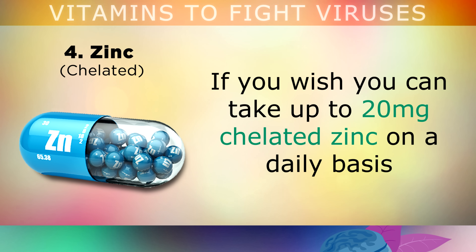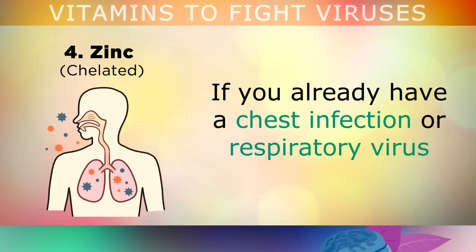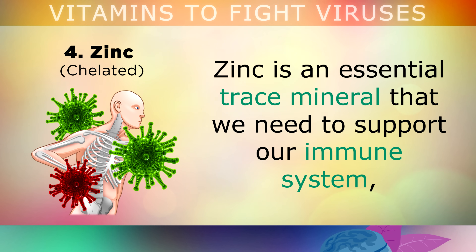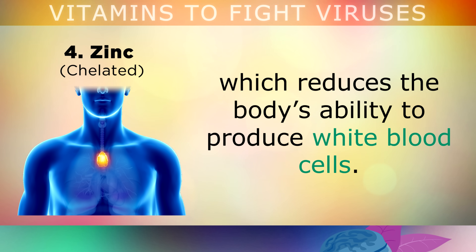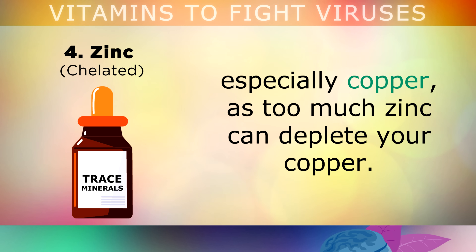Next up is the very important zinc. You can take 20mg of chelated zinc daily to support a strong and healthy immune system and repel viruses and harmful microbes. If you already have a chest infection or a respiratory virus, you may consider larger doses of zinc sulphate, up to 220mg for a maximum of one week. The best food sources are oysters, crab meat, organ meats, beef and watermelon seeds. Zinc is an essential trace mineral needed to support the immune system and to make glutathione, the master antioxidant made in your liver. A zinc deficiency can cause shrinkage of the thymus gland, reducing the body's ability to produce white blood cells. If you supplement, take it with a blend of trace minerals, especially copper, as too much zinc can deplete your copper.